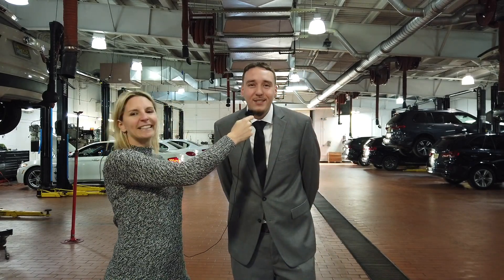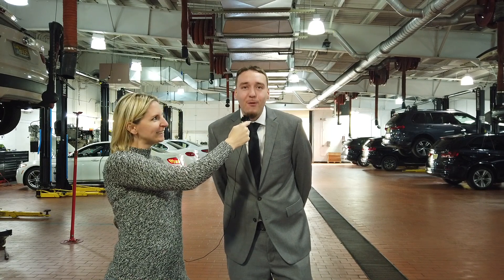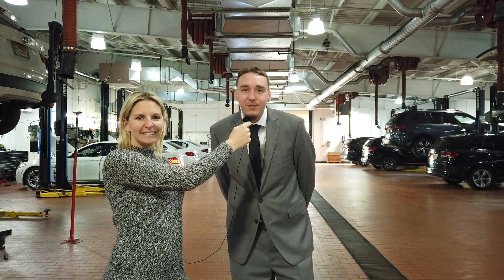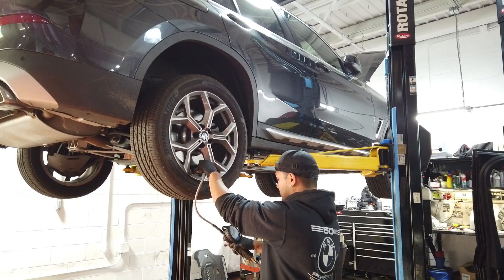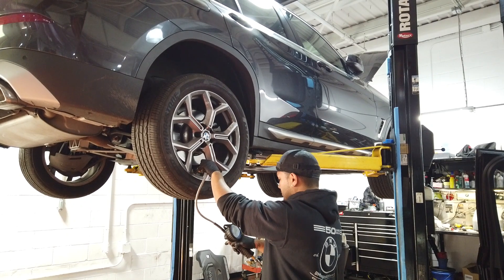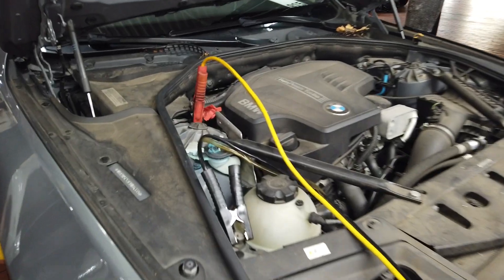At BMW Bridgewater, safety is our top priority. Our Winter Car Maintenance Clinic is designed to prepare your BMW for winter challenges, providing comprehensive services addressing everything from tires to batteries. The clinic covers a range of services, including tire pressure checks and adjustments, brake inspections, battery testing, and more.